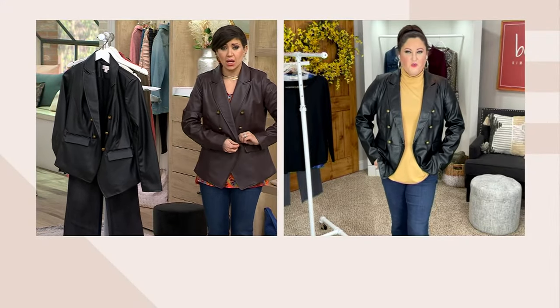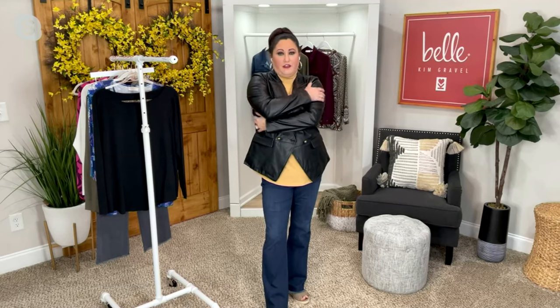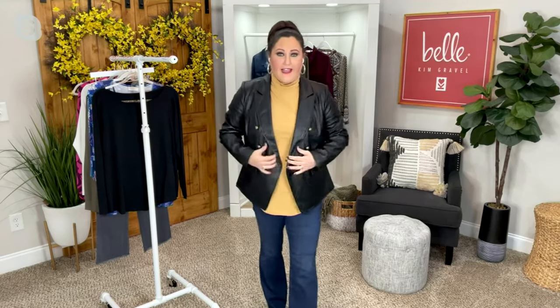It looks so real, but it feels better than real leather. When you put it on, because of the fabrication, you're getting all this stretch. I can hug myself easily — no rips, no nothing. This is that really, really high-end faux leather that you can only find here at the queue.